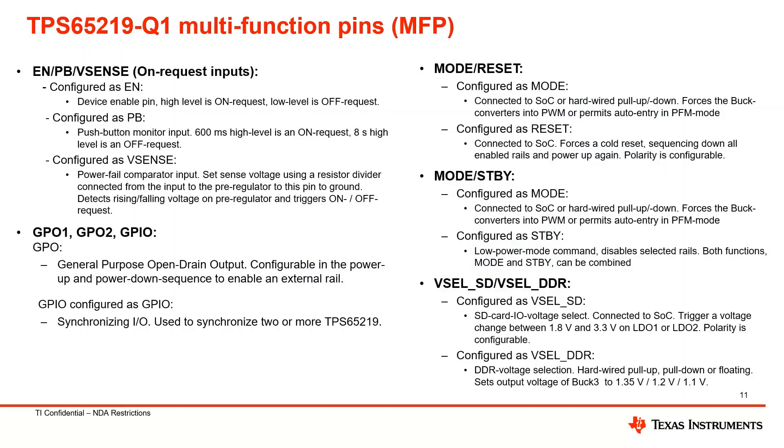This slide shows the multi-function PIN capability of the TPS65219. The enable PIN can be configured as a push button monitor input as well as a vSense comparator input, fully configurable to monitor a pre-regulator. We also have multi-functional capabilities on the mode PIN and the standby PIN, where we have a low-power mode command that disables selected rails, and both the mode and standby functions can be combined. Overall, these digital PINs are fully configurable to set and define multiple functions.